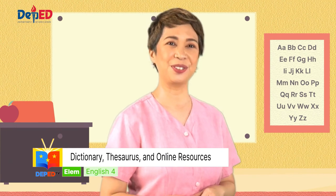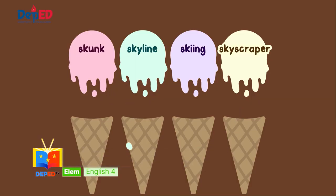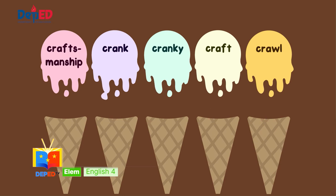This is what you're going to do in our next activity — rewrite each word in alphabetical order. Number one: skunk, skyline, skiing, skyscraper. Number two: rainbow, reindeer, raindrop, railroad, raincoat. Number three: craftsmanship, crank, cranky, craft, crawl.